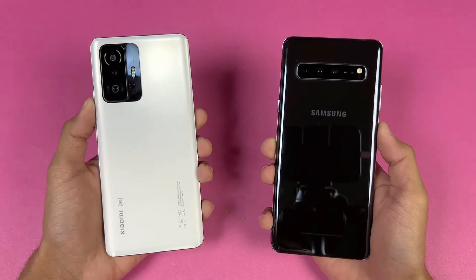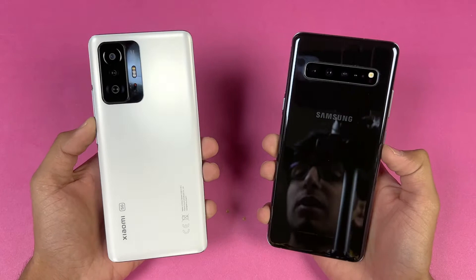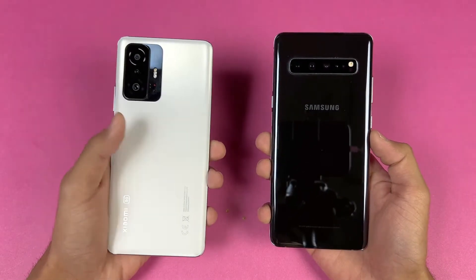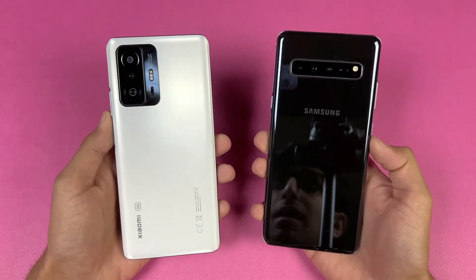The S10 Plus 5G is powered by the Samsung Exynos 9820 chipset with 8GB of RAM, while the Xiaomi 11T is powered by the new MediaTek Dimensity 1200 Ultra processor with 8GB of RAM as well.